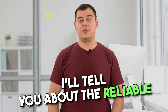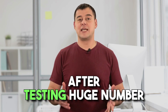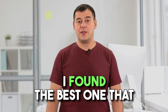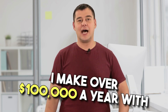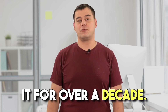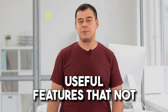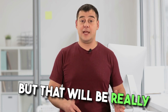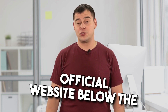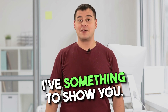In this short video, I'll tell you about the reliable platform in the category of best website builders. After testing a huge number of website builders, I found the best one that suited me perfectly. I make over $100,000 a year with it, and I've been using it for over a decade. I will reveal to you 7 very useful features that not many people know about, but that will be really useful for you. I'll leave a link to the official website below the video, so pay close attention — I've got something to show you.